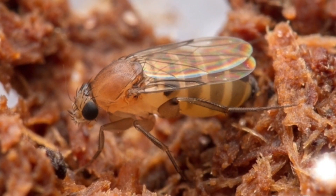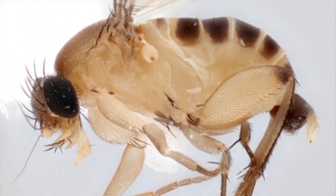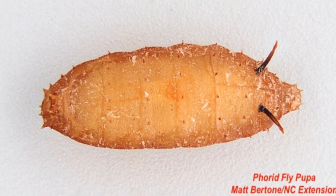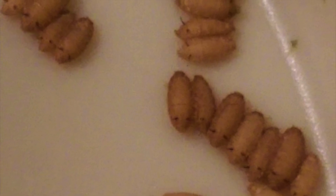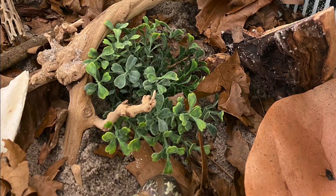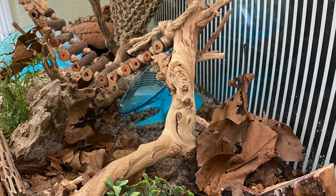These flies resemble fruit flies but have a particular way of scooting around rather than flying off when bothered. Their body has a distinct humpback shape that differentiates them from common fruit flies. These flies can harm crabs by feeding on open wounds and leaving eggs to hatch so their larvae can consume the flesh. If you find flies, eggs, or larvae on your crabs, give your crabs a saltwater soak and place them in an isolation tank for observation and treatment while you clean their tank. Remove the food, leaf litter, shells, and decor, and temperature treat them to kill any eggs or larvae.